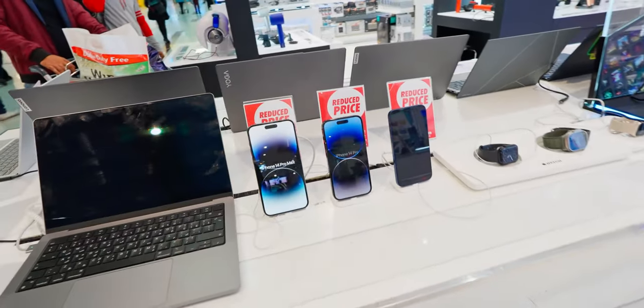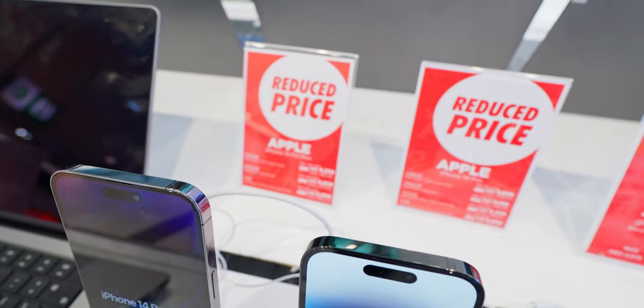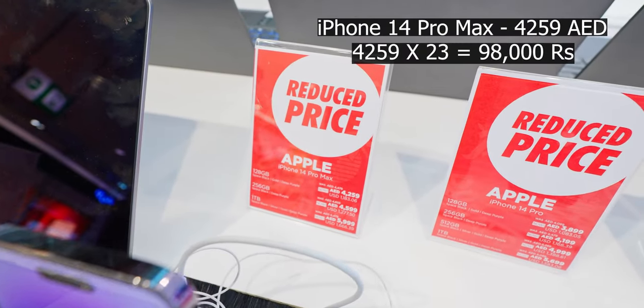We have the iPhone 14 series — 14 Pro Max, 14 Pro, and the regular. 4,200 dirhams for the Pro Max.